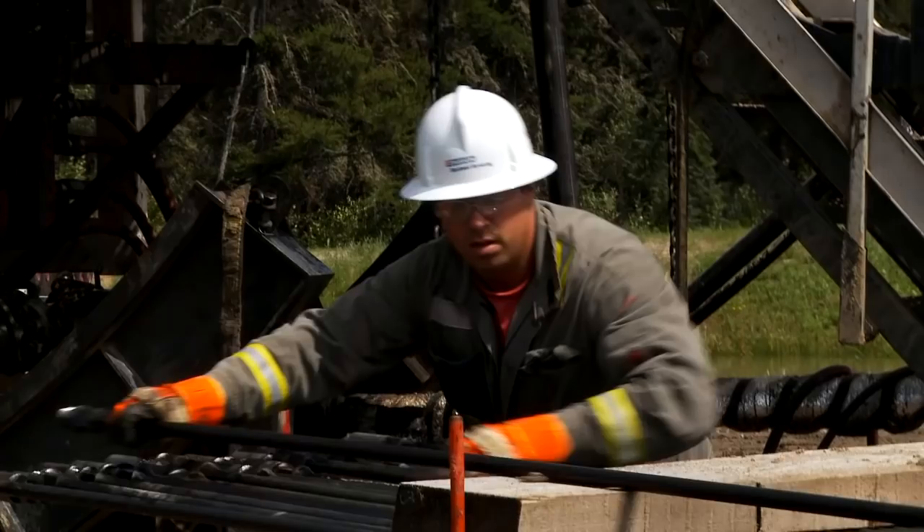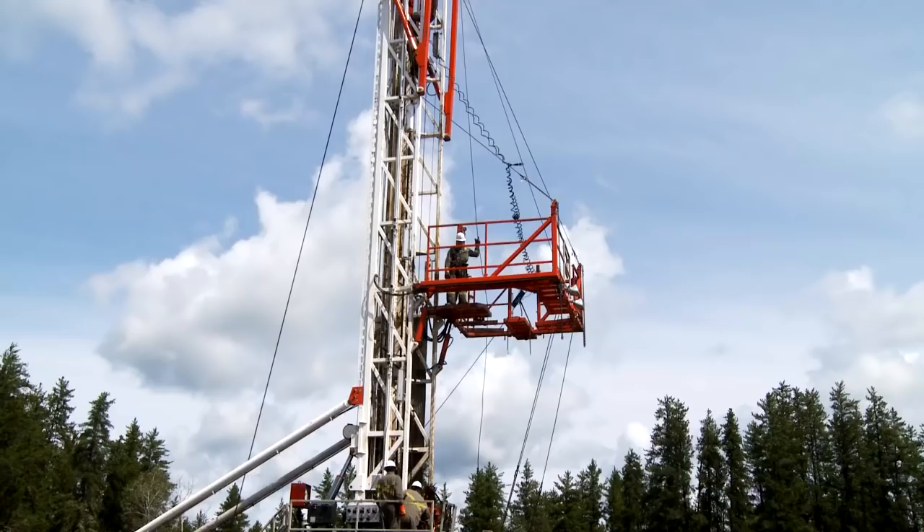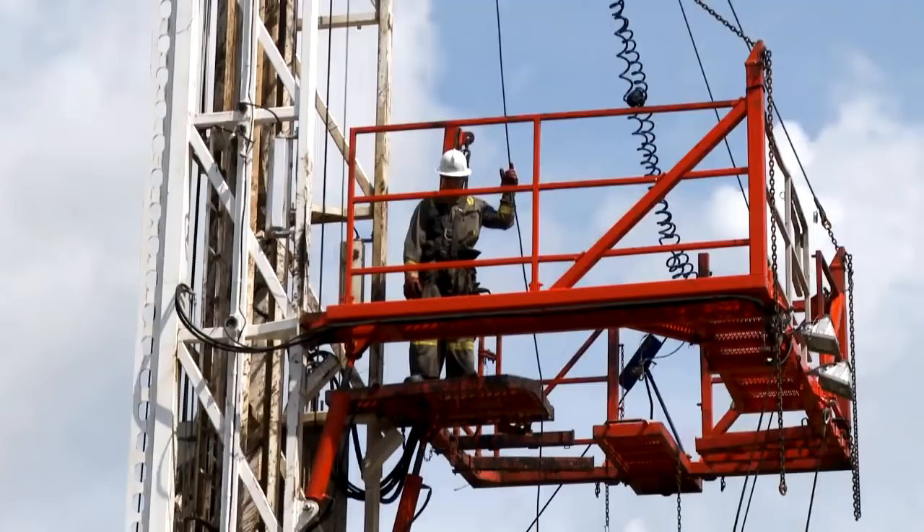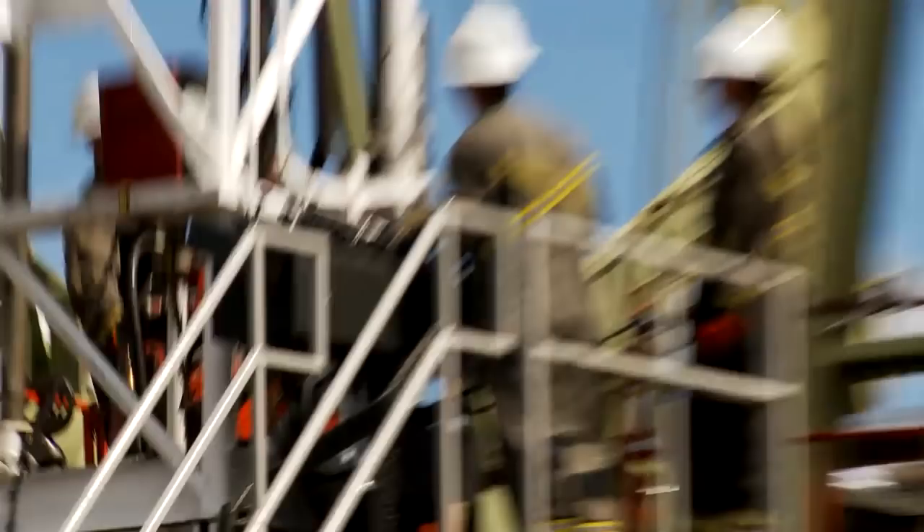The positions on a typical service rig are the floor hand, the derrick hand, the operator, and the rig manager. Let's take a closer look at each job.